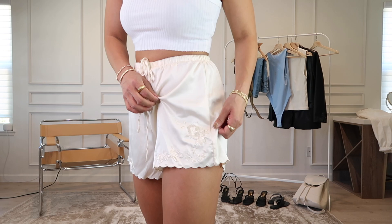Next up are these really cute silky PJ-style shorts. They're so cute if you want to throw them over a bikini, or wear them how I'm styling them with just some flat sandals — something really cute for summer. I love them because they give the outfit a girly and flirty feel.